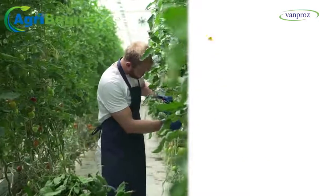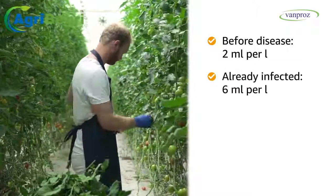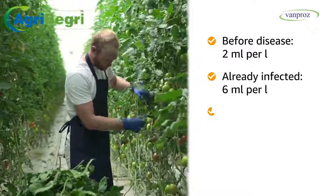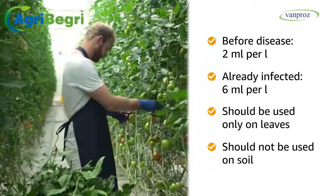For prophylactic or pre-disease usage, use 2 ml per litre. Use 6 ml per litre in case of already infected plants. V-Bind should be used only on the leaves of the plants and should not be used on soil.